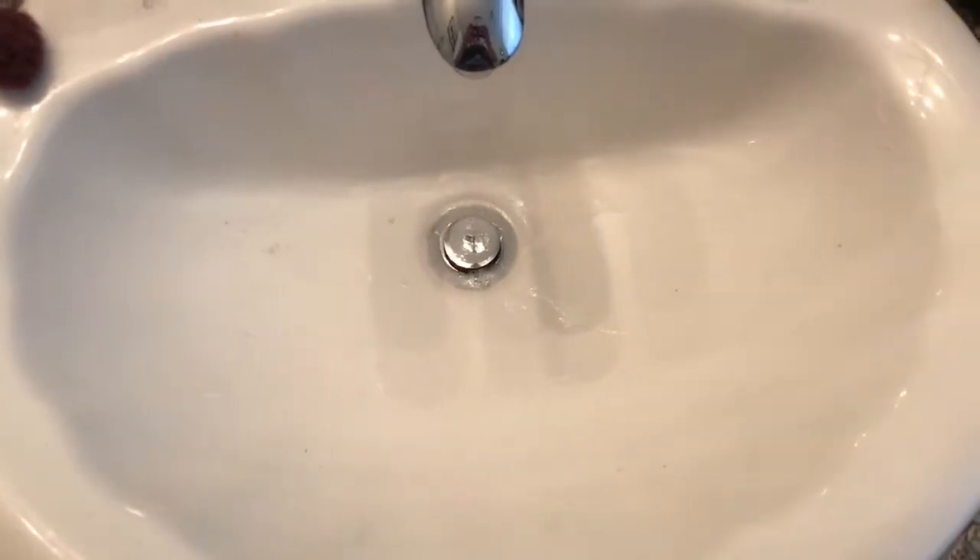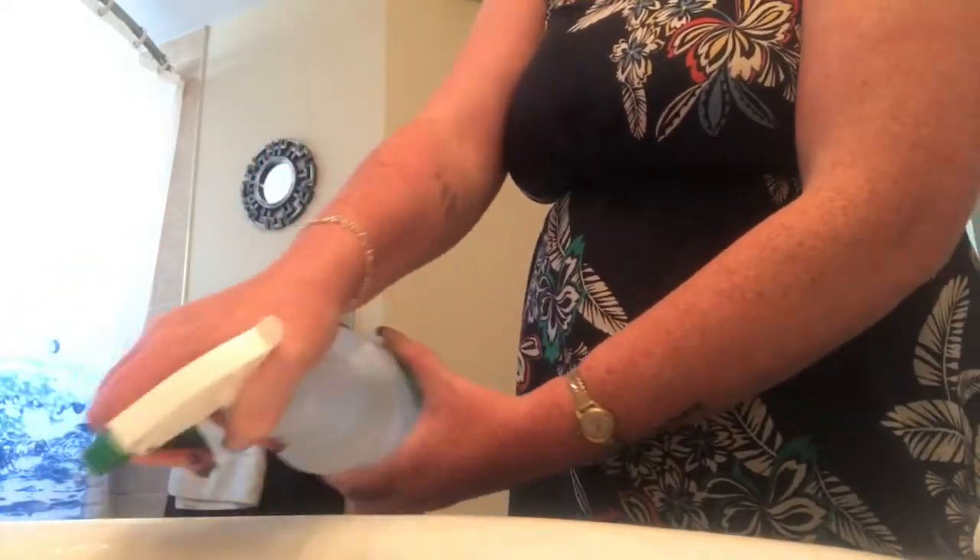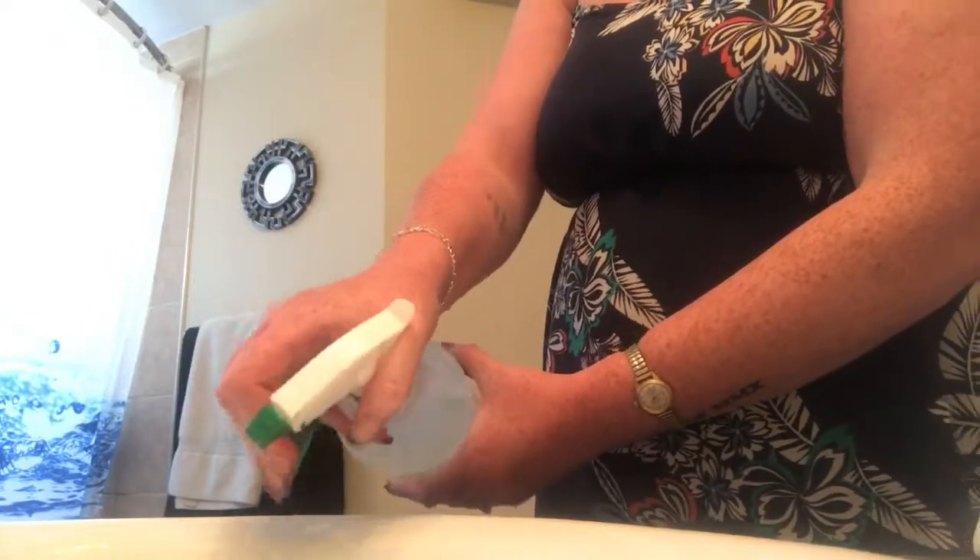First, we're going to clean up the sink before we put our brushes in. I'm going to spray my bleach bottle in here — give it a couple good squirts. Then I'm going to take a paper towel and give it a good wipe all around the sink. I do this because while I'm cleaning, I don't want more grime in there. Then we'll turn on the faucet for a good rinse off. Looks way better already!